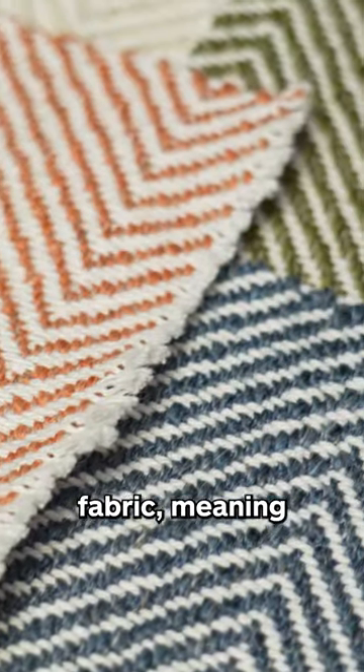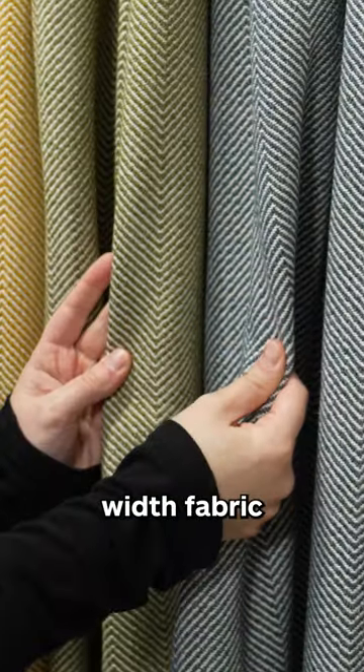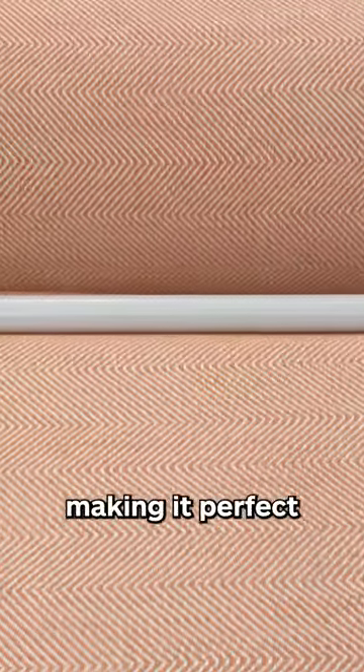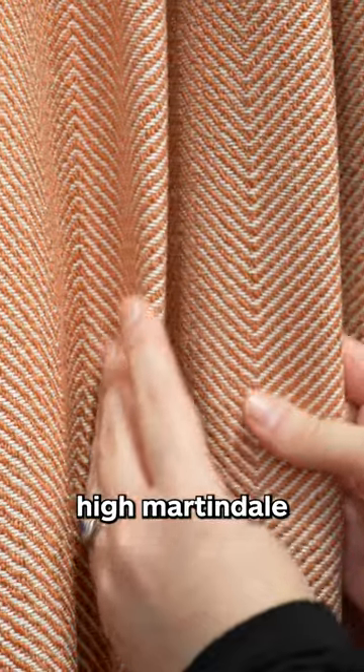It's a double width fabric, meaning you get twice the amount of a standard width fabric. The herringbone is railroaded, so it runs across the width, making it perfect for upholstery. It has a high Martindale rub test rating and is washable at 30.